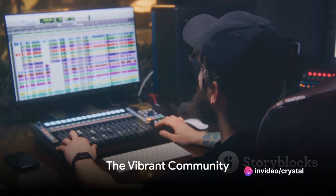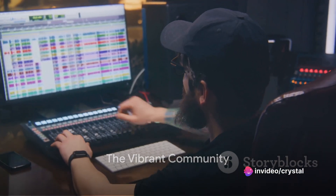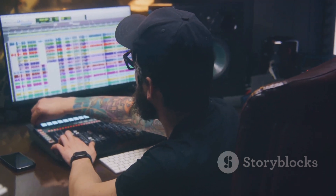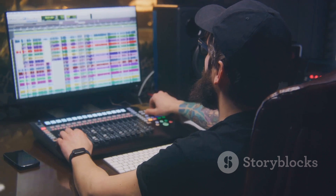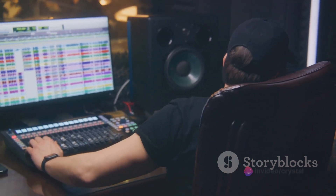And let's not forget the vibrant community that surrounds FL Studio. Users and developers contribute to its ongoing evolution, fostering collaboration, learning, and inspiration.